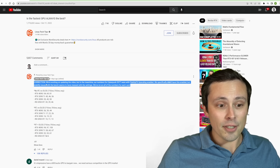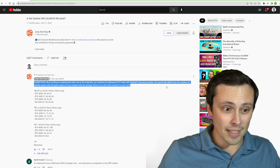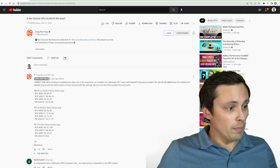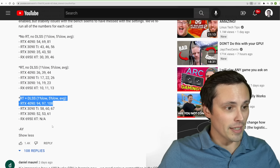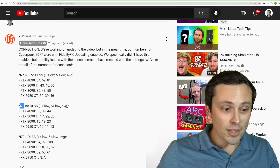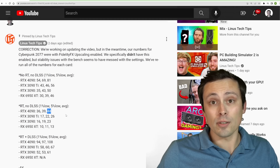They've pinned a comment saying correction — we're working on an updated video — but in the meantime, our numbers for Cyberpunk 2077 were with FidelityFX upscaling enabled. We specifically didn't have this enabled, but stability issues with the bench seem to have messed with the settings. They've rerun all the numbers for each card. So for the ray tracing with no DLSS slide, the 1% lows were actually 36, the 5% lows were actually 39, and the average FPS was actually 44.